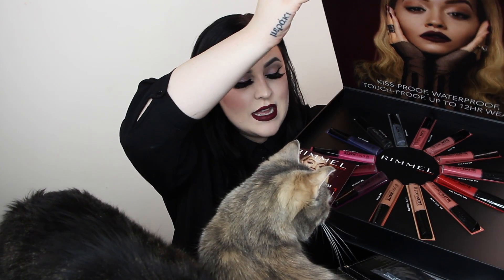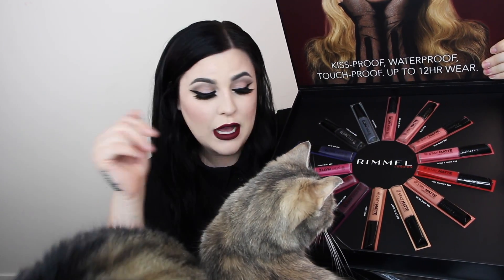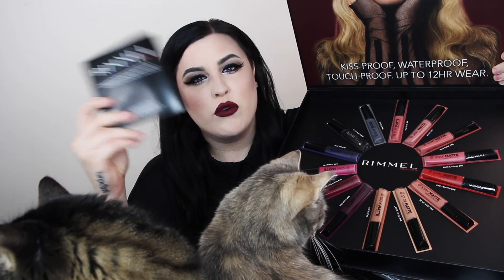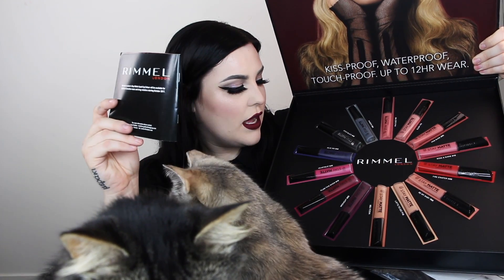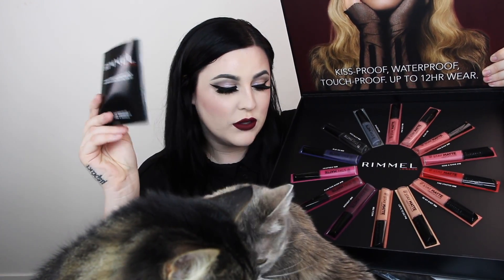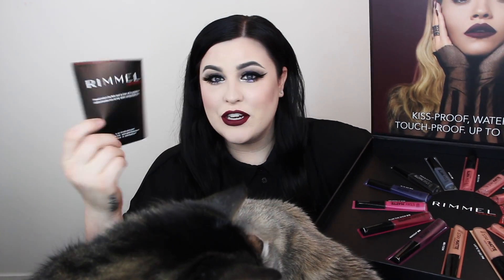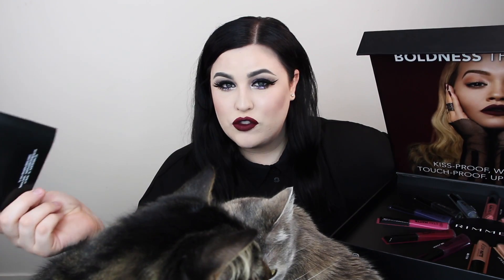So I got this package from Rimmel Canada — if you guys religiously watch my unboxings you already know I received one from Rimmel US — but Rimmel Canada sent me a package of all, I believe, 14 shades of the Stay Matte Liquid Lip Color. I do have a review and swatch video of all of these, and I loved a lot of the colors. They have some fun colors for Halloween as well, so definitely go check them out. I'm assuming they're now in stores in Canada, so thank you so much to Rimmel.